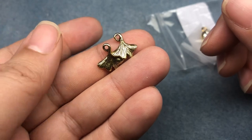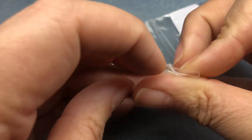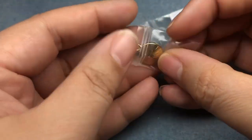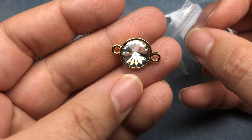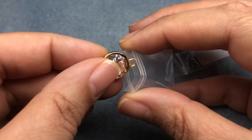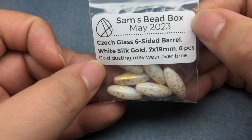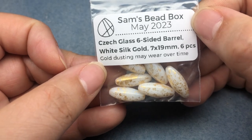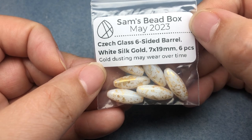These little ginkgos are cute, cute, cute — love those. And this rivoli is gorgeous, oh I love that, it's so pretty. It's way sparklier in person than it's showing up on my camera. Next we have Czech glass six-sided barrel, white silk gold, seven by 19 millimeter, six pieces. Gold dusting may wear over time.